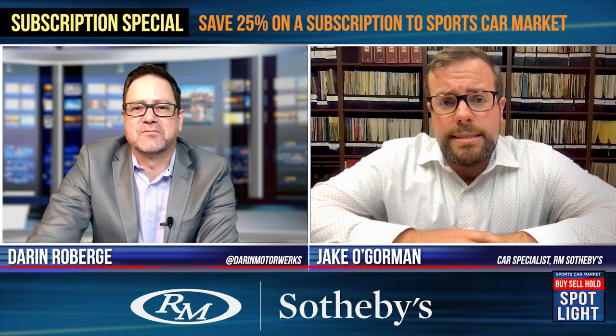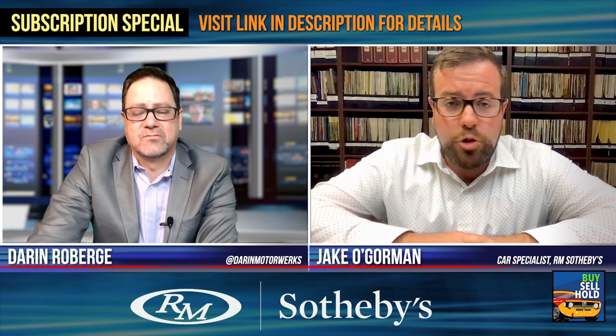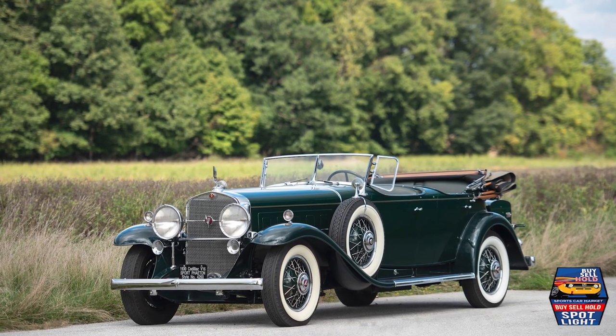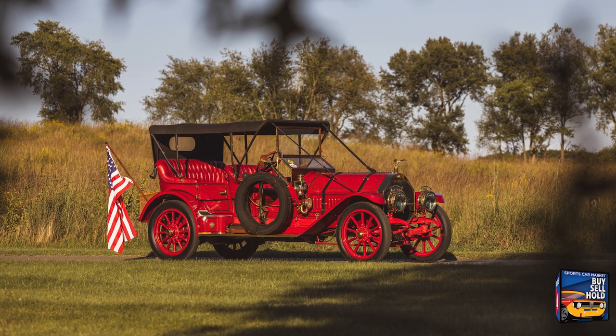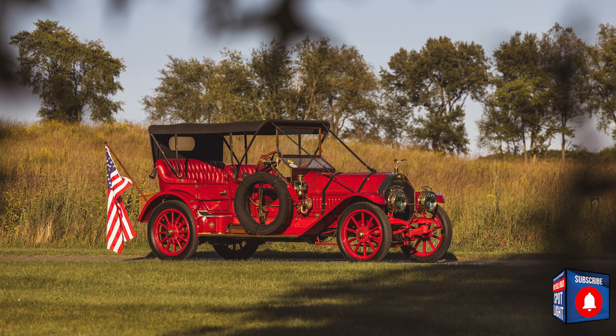Let's move on to Hershey. Give us an overview of how that went. We did $10.5 million in sales and a 94% sell-through rate — a very strong result. There were a lot of on-site bidders; Hershey draws people who are there for the swap meet and they come to our auction as well. Top cars were the V16 Cadillac Phaeton at $880,000 all in, and the 1914 Thomas Flyer Flyabout at $594,000 all in. So brass and pre-war still rule Hershey.